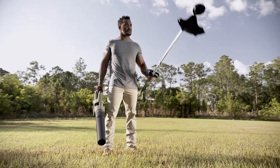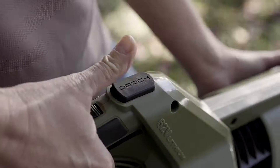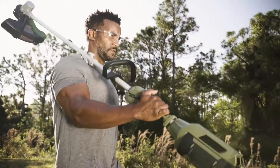Rugged 62-volt battery string trimmer and blower — comes with battery and rapid charger. Powerful 600 CFM blower. Go all in with the turbo mode for the toughest of jobs. Up to 95-minute runtime. Both feature long-life brushless motors.